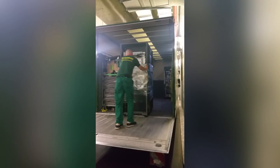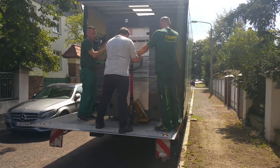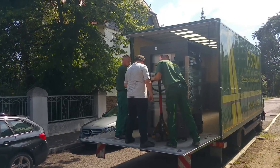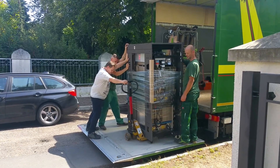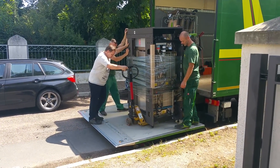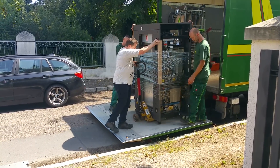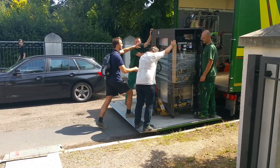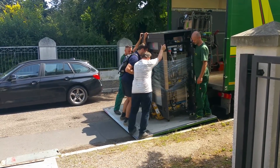I first learned about mainframes at the university and I was shocked how important they are for the world's economy. I really like the mainframe architecture and that hardware and software is being developed together. I think mainframes are fascinating machines and they are like the best kept secret of the IT business today. But I really want to change that — I want to show what it's capable of even from a home user's perspective, so it finally gets the attention it deserves from my generation.